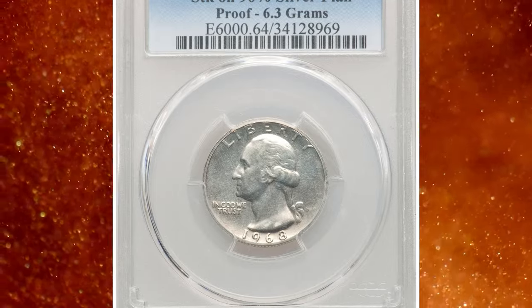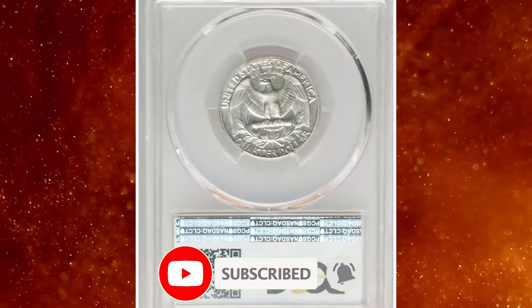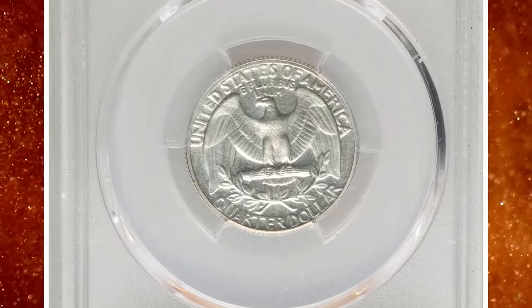That wraps up today's episode. Stay tuned to CoinOz for more captivating numismatic content, and don't forget to hit the like and subscribe buttons below this video. Take care.